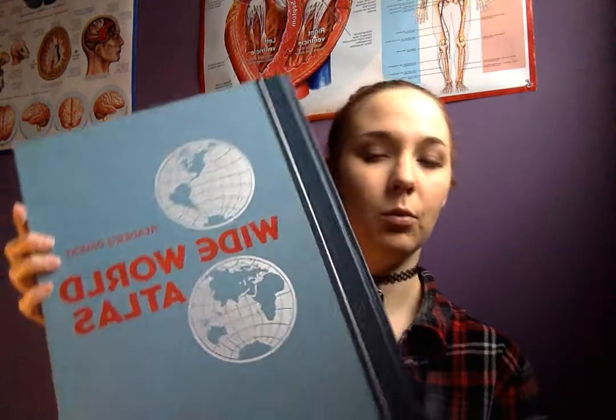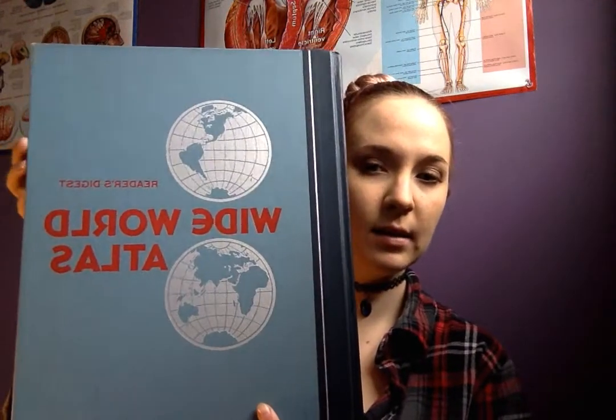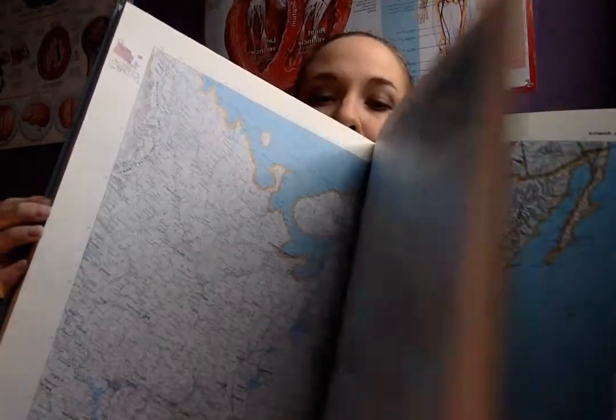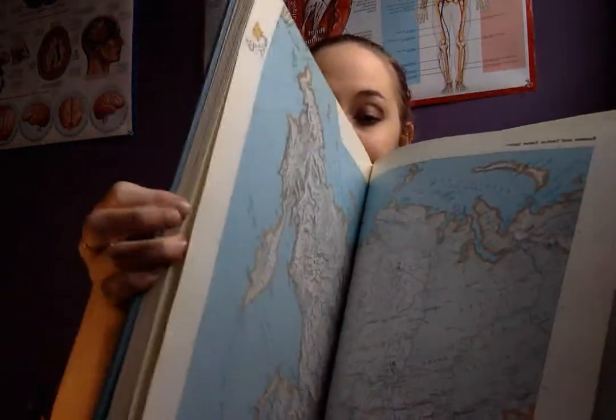I grabbed this world atlas from a place called Abilities Unlimited. It was 50 cents, I think. It has really cool maps inside, as an atlas does, and I thought I could use it for collage — and if it wasn't working for collage it would make a really cool coffee table book.